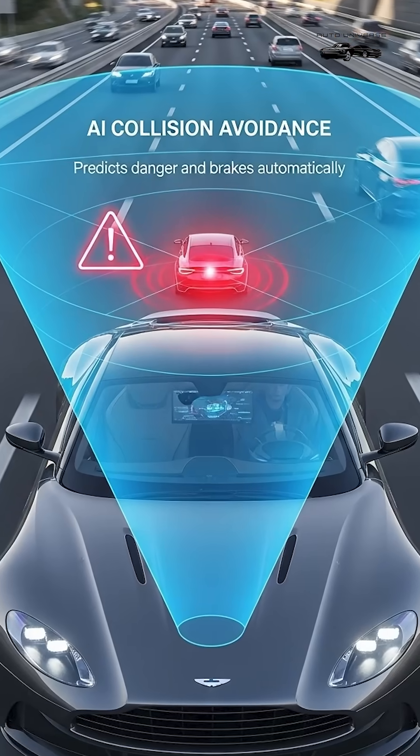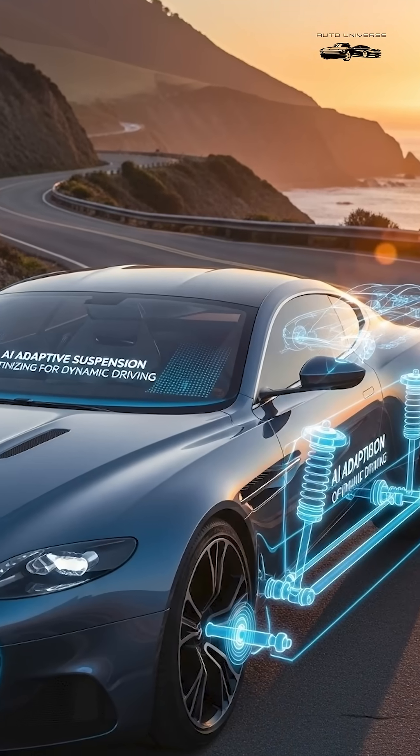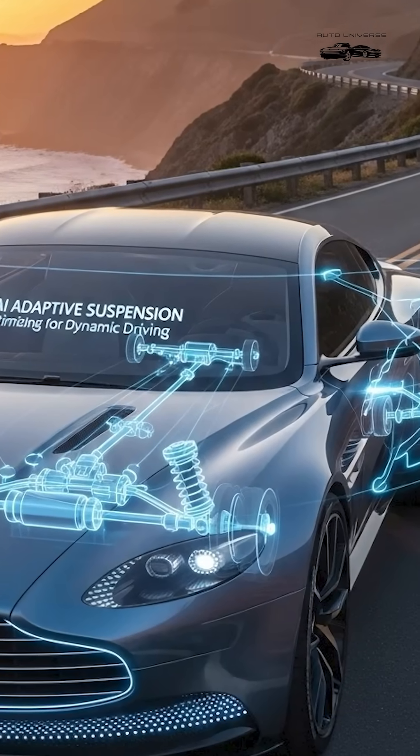3. AI Collision Avoidance, predicts danger and brakes automatically. 4. AI Adaptive Suspension, changes suspension based on driving style.